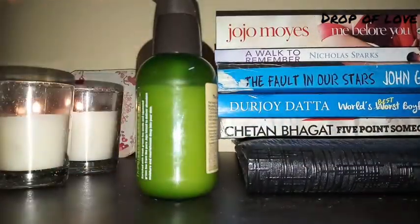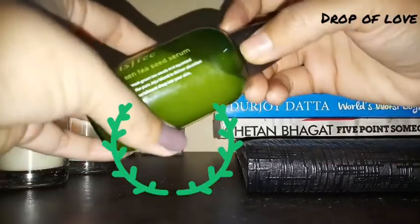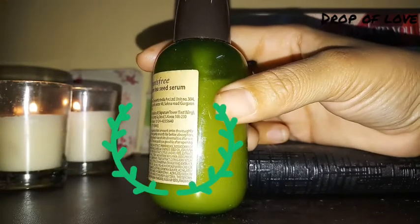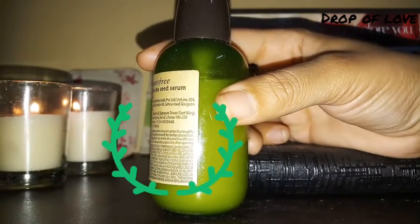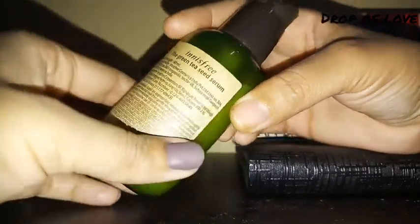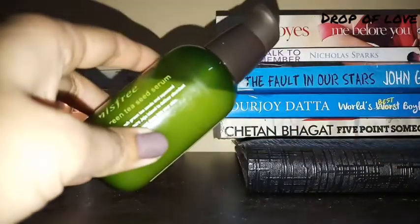Let me tell you what this serum is useful for. I will put it on my face. This serum is very good for your face — it makes skin smooth. It is an 80ml product and I think it will last about 3 to 4 months.